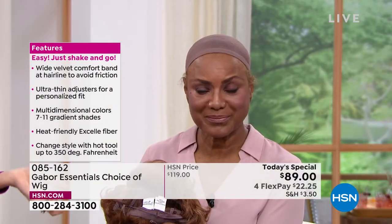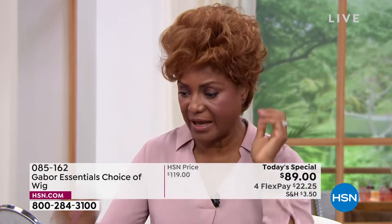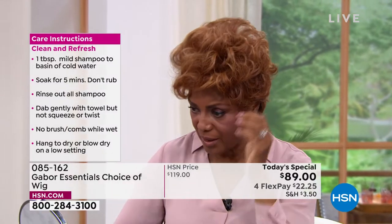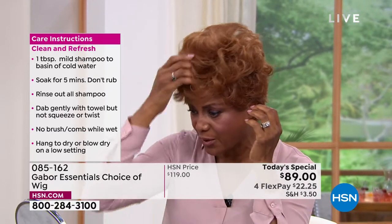No, I got it on Gabor. And Gabor loves Gabor. Look at that. And you can get that much volume and curl, or you can pat it down a little bit. I'm loving that medium red on you. You could pull off any color, but isn't it fun to go red? It is. I love it.